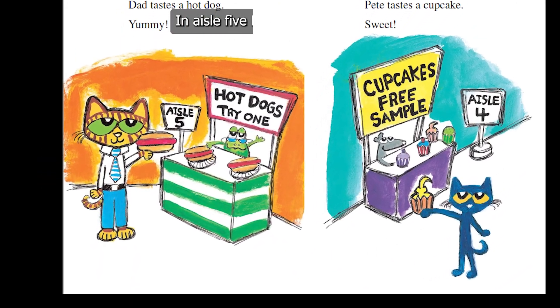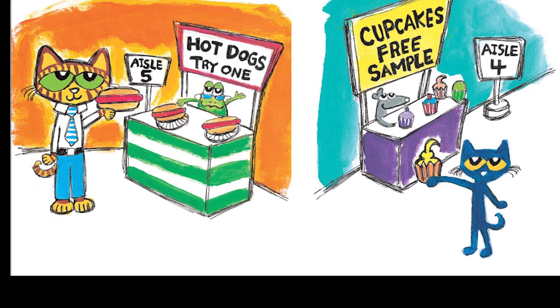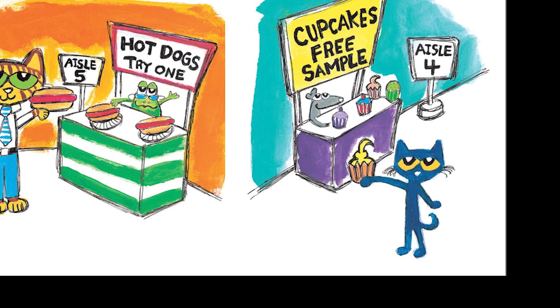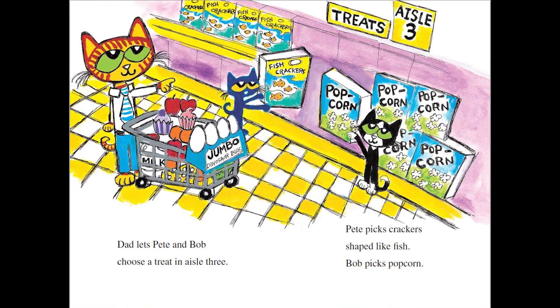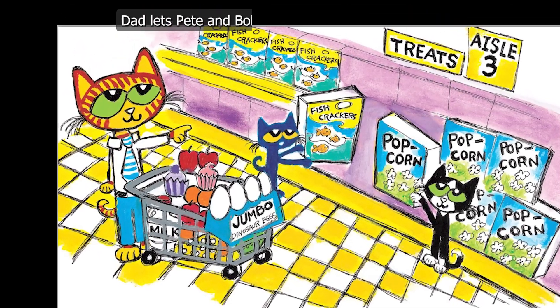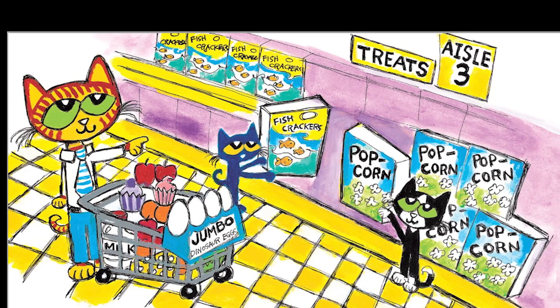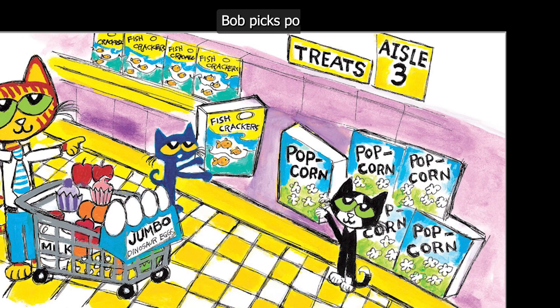In aisle 5, Dad tastes a hot dog. Yummy! In aisle 4, Pete tastes a cupcake. Sweet! Dad lets Pete and Bob choose a treat in aisle 3. Pete picks crackers shaped like fish. Bob picks popcorn.